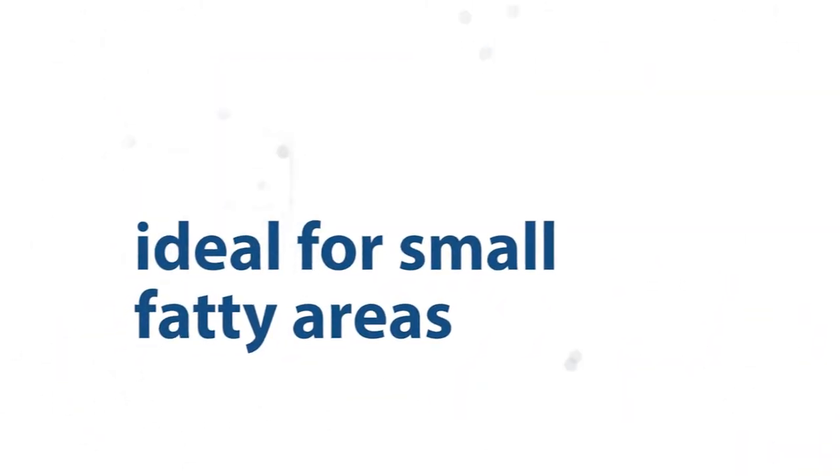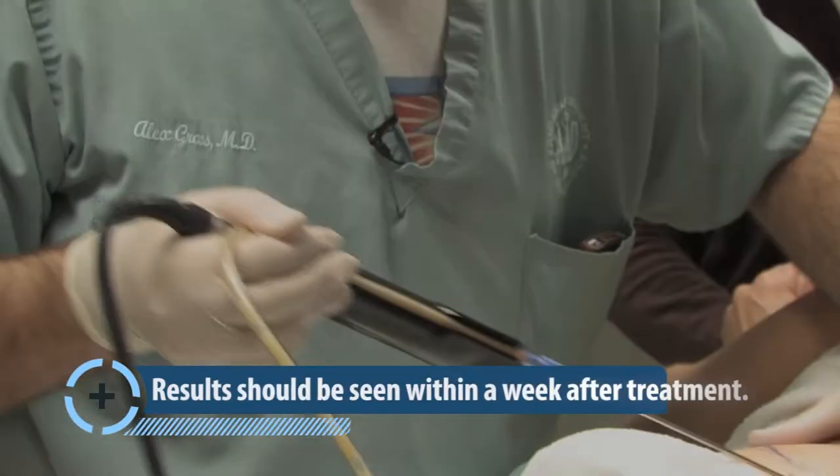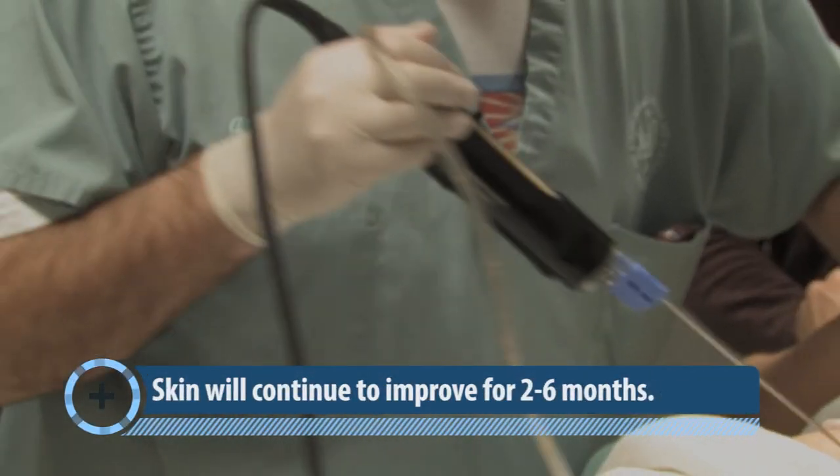CoolLaser liposuction is ideal for small fatty areas, especially for the face, neck, and chin. Results should be seen within a week after treatment, and the skin will continue to improve for two to six months post-procedure.